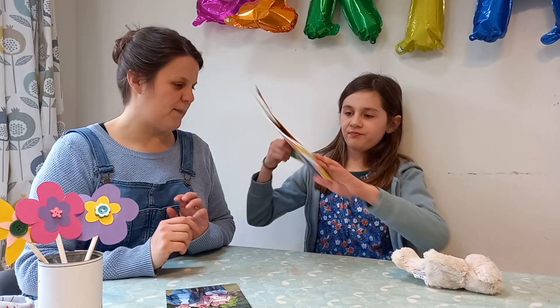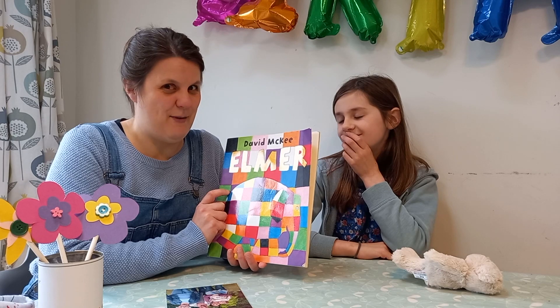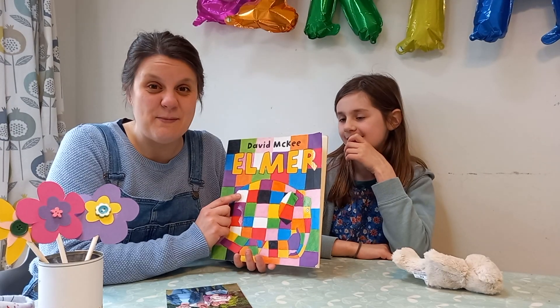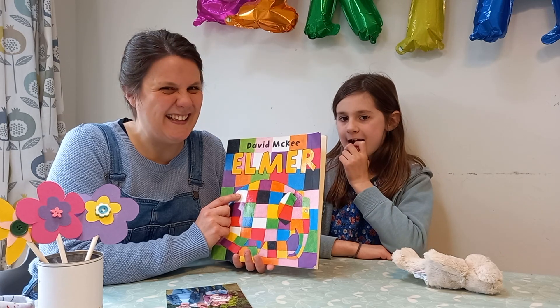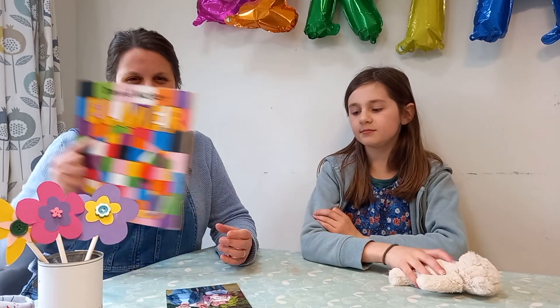What else have we got? A book — Elmer! Etty used to love Elmer when she was little. And I bet your mum reads books to you. It's lovely, isn't it, to read a book with your mum. What a lovely thing for mums to do.